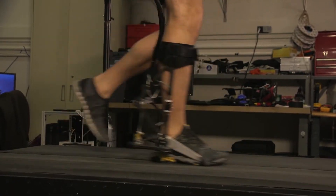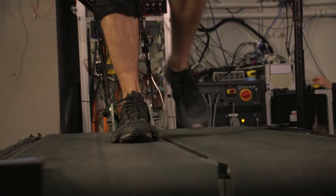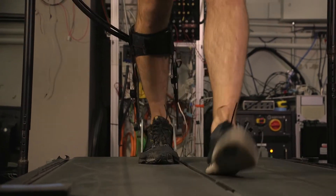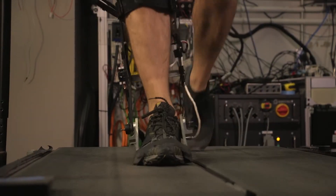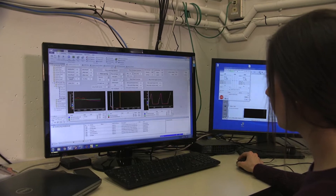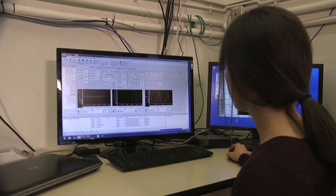As the person walks, the exoskeleton periodically changes its pattern of assistance. For example, it could help the user push his or her toes down a bit more during mid-step, rotating their ankle. This type of pushing is called torque. Real-time measurements of the person's metabolism show which patterns of exoskeleton torque help the person exert the least amount of effort to walk.